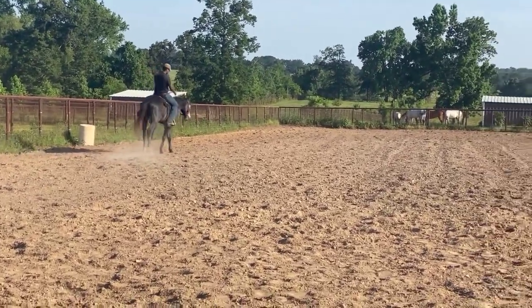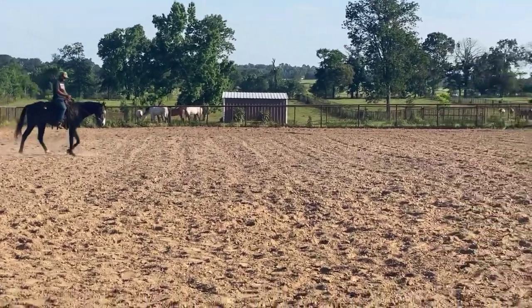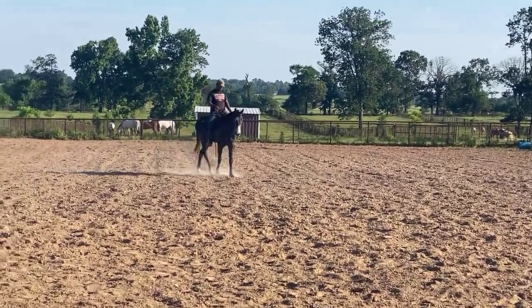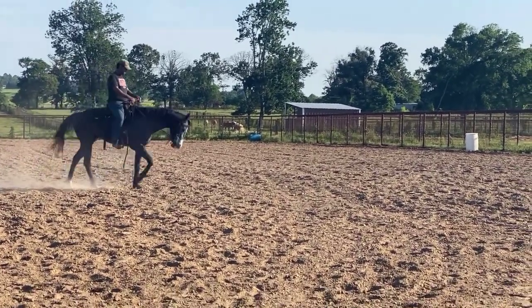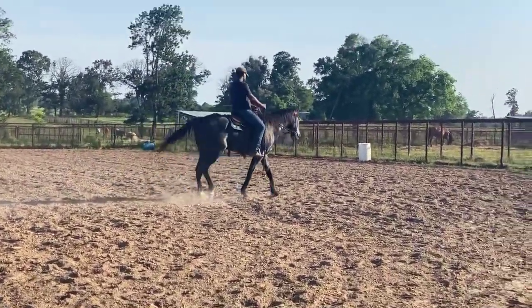Tylen is just going to turn in both directions so you guys can see that he has a very level, fabulous headset — very, very nice. Nice way of going. I love that he's not a high-headed hot horse. He'll turn in both directions, trot a couple of circles, and maybe lope down the fence. This is a very easy ride — a horse that's only had about 45 days under saddle.